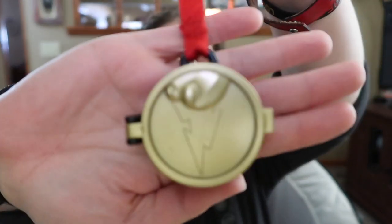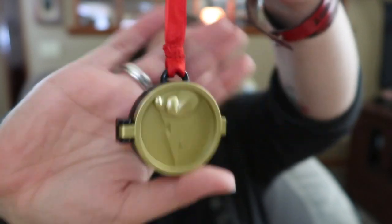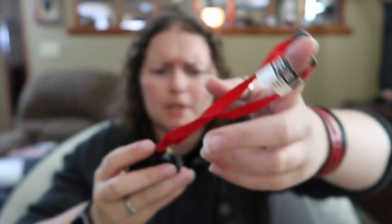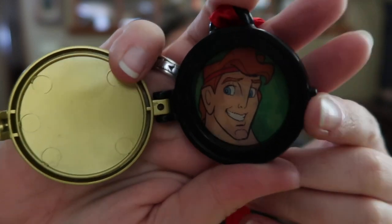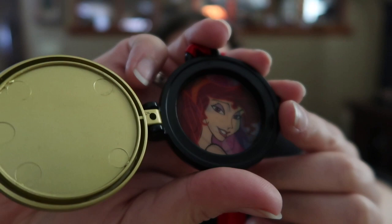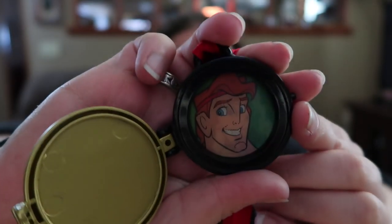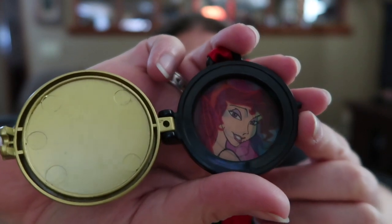And then the lightning bolt pendant, which seems to open. Oh, there you go — it looks like it changes. Meg and Hercules — it's like a locket. That's pretty cool. I like that.